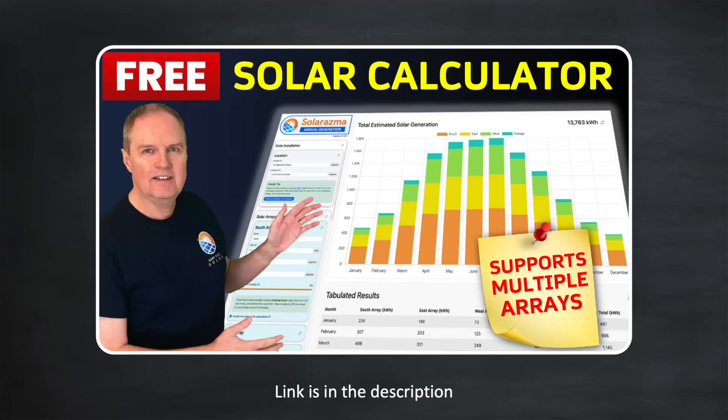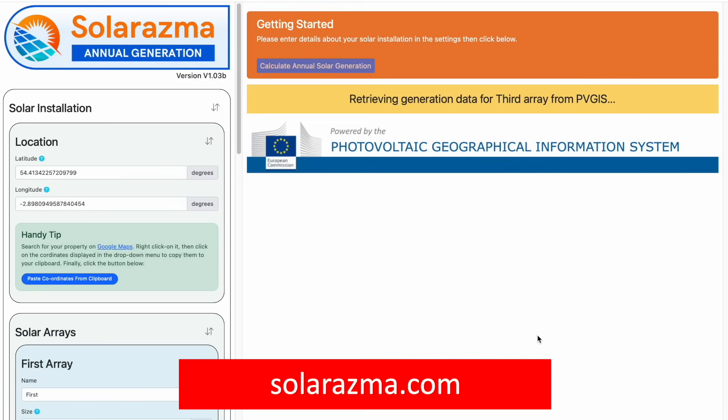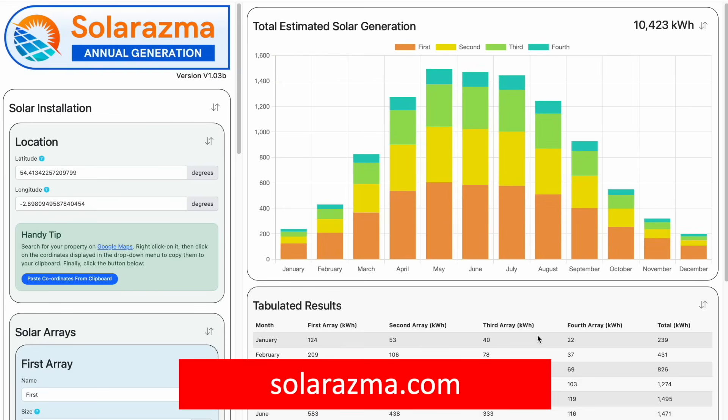I've created a new free utility that will do just that for you — it's really easy to use. Just type solarasma.com into your browser and you'll quickly get an idea of just how much solar your property can generate over the year.